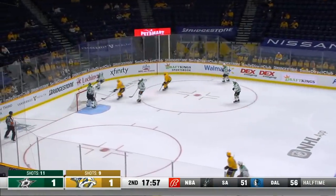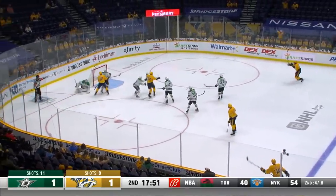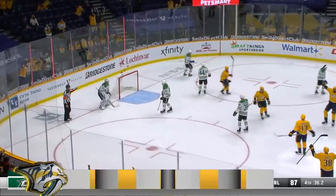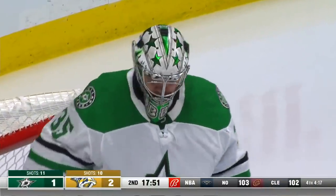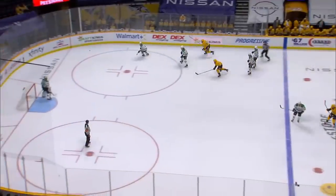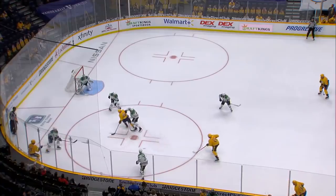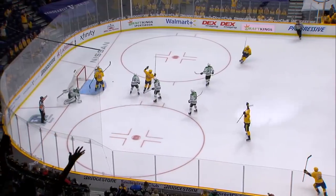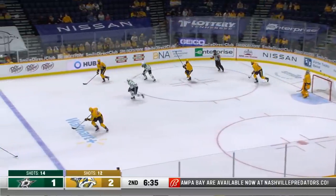Trennan moves it — here comes Janot speeding in, crushes Sekiroff. Picked up by Sissons, he feeds Trennan, his shot — they score! Yakov Trennan and the Predators have the lead for the first time in the game! Look at that hit there by Tanner Janot. Colton Sissons in the corner gets it out to Yakov Trennan, and he just puts it on net. Tanner Janot standing right in front of the net.